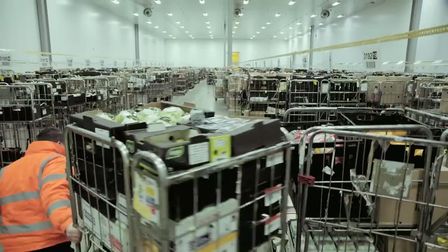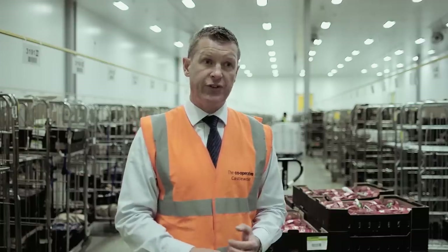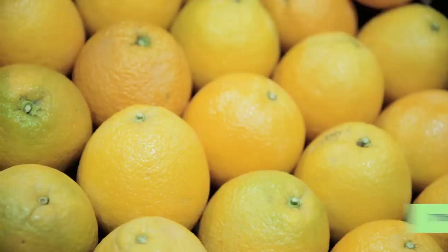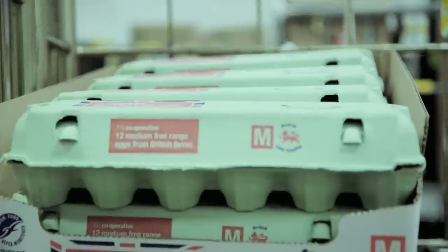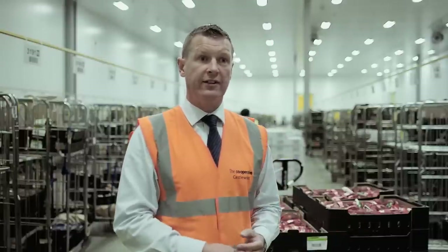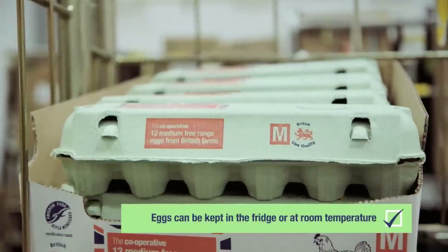So this is the produce chamber. The produce chamber is at 7 degrees and that's the best temperature for fruit and veg. From your potatoes to your strawberries and all the fruit and veg in between, it's all stored in here and sent out to the store at this temperature at 7 degrees. Personally I keep my eggs in the fridge, but that's just in terms of how quickly I use them. We'll store them in the produce chamber at 7 degrees, but it's up to you personally whether you want to store them at ambient temperature or in a fridge.